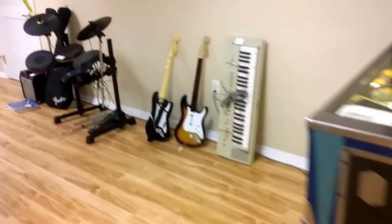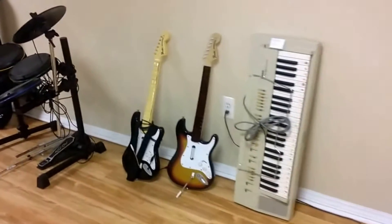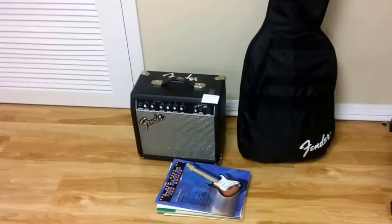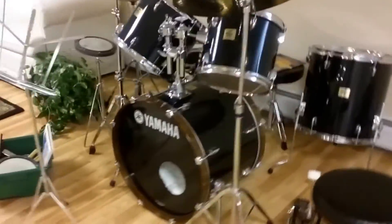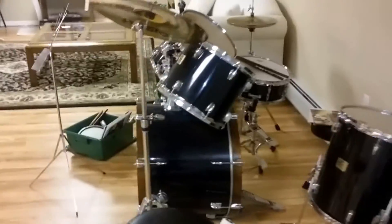Here we have some instruments, some Guitar Hero pieces, and a keyboard. Over here to this side you can see the Fender guitar with amp and books. And as we move forward there is the Yamaha drum set — a late entry to the sale, but a very good item.